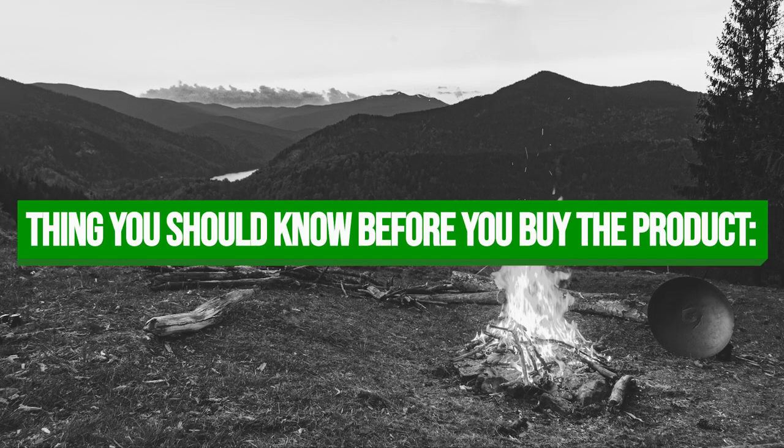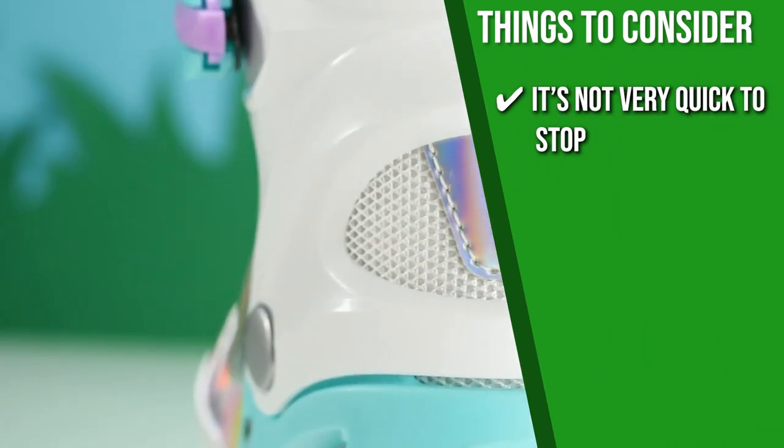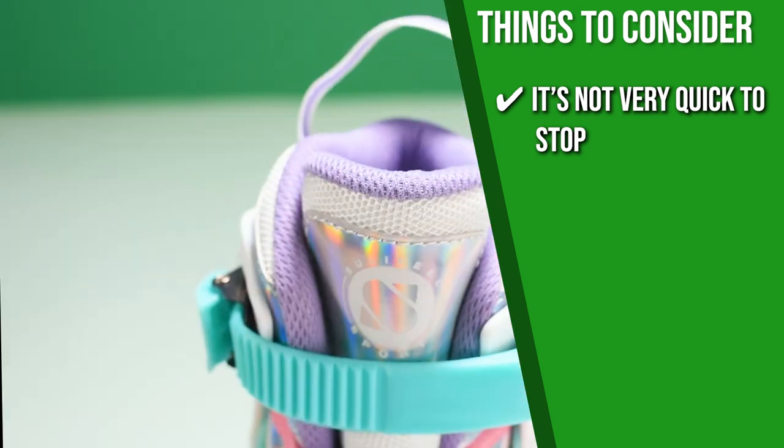Keeping all of that in mind, the important thing you have to consider about this product prior to your purchase is, since the brakes are rubber, some customers find that it's not very quick to stop, so you might have to teach your kids some tricks to slow down first before braking.